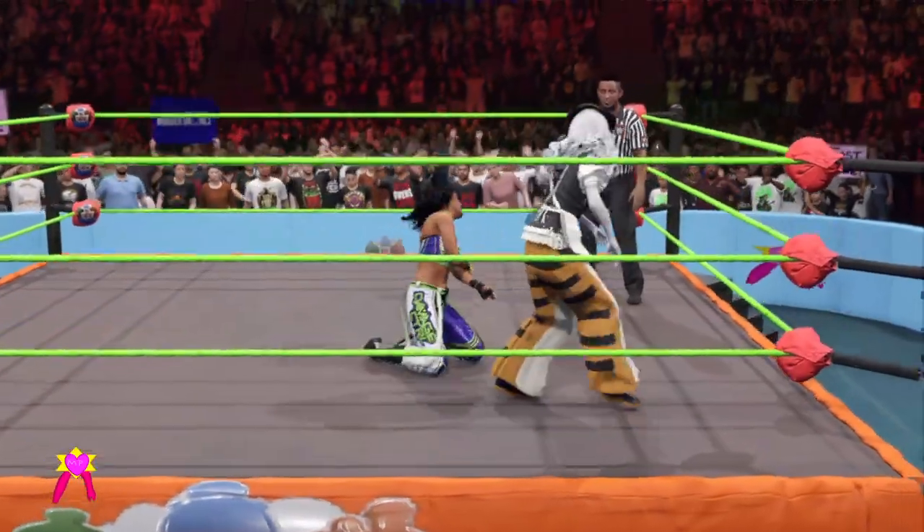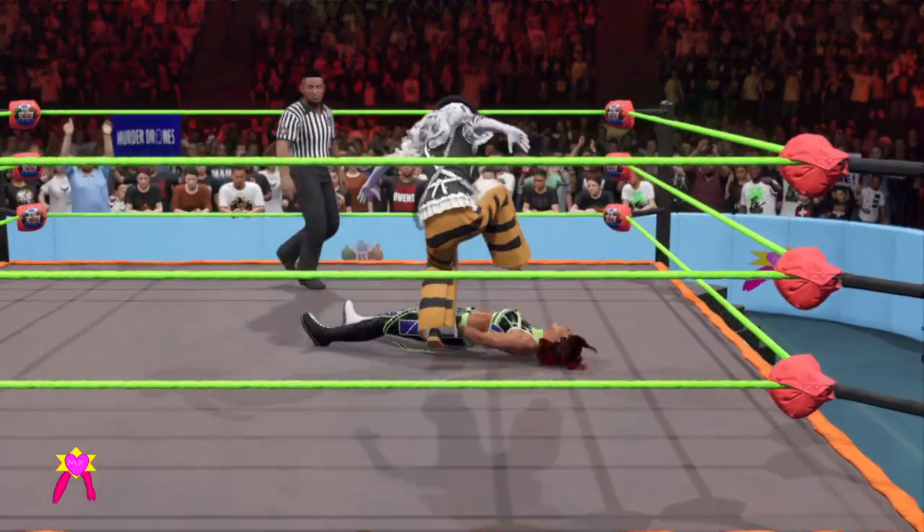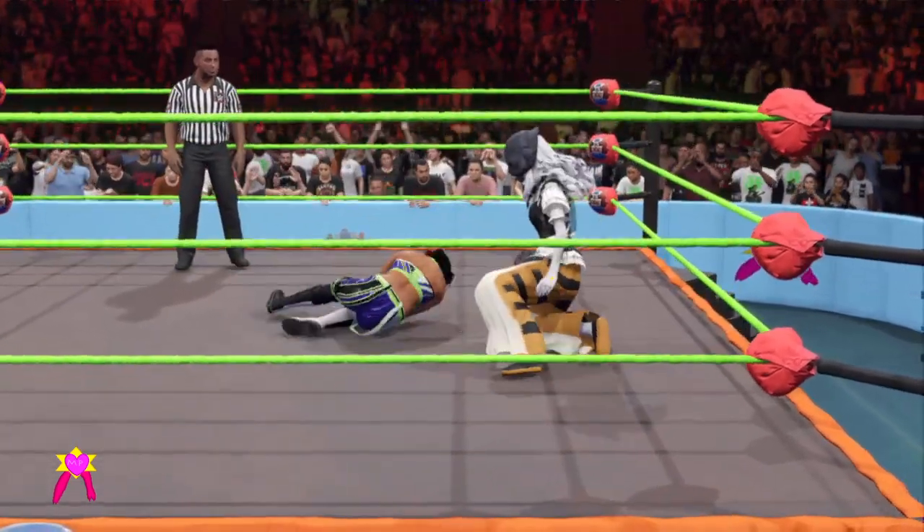Thinking something else here — not sure why, though, Michael. She seemed to have it really synced in. A planted knee. Ouch.